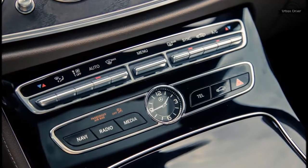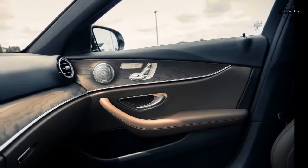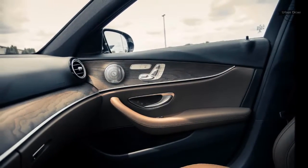While the front seats are spacious and comfortable, rear seat legroom is average for the class. The comparably sized Honda Accord offers more than 38.0 inches of rear legroom, so luxury buyers expecting plenty of room to spread out will be disappointed.